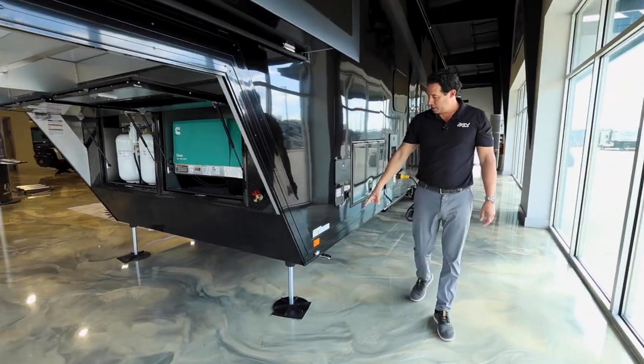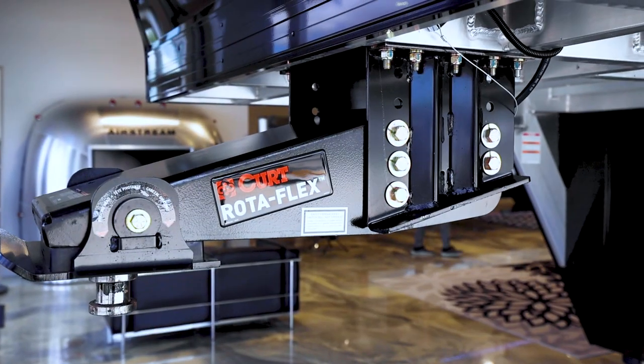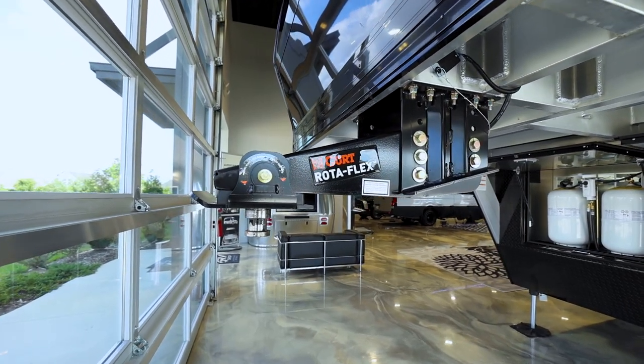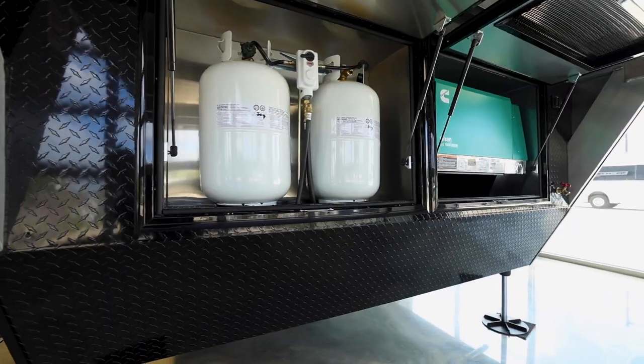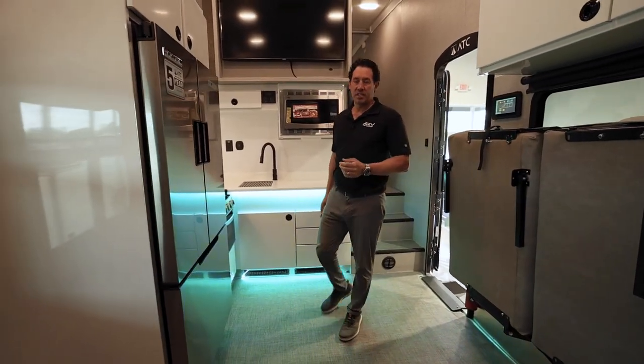At the front you can see the nice chrome exhaust for the generator down low. Up front we've got a Curt Rotoflex 3,000-pound hitch, a 7,000-watt gas generator, and two large 7.5-pound bottles of propane gas.